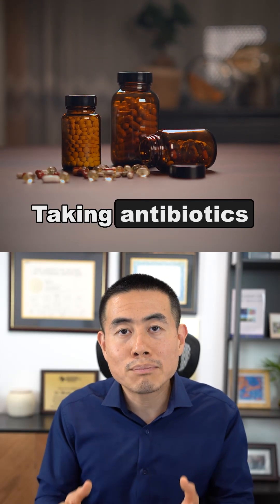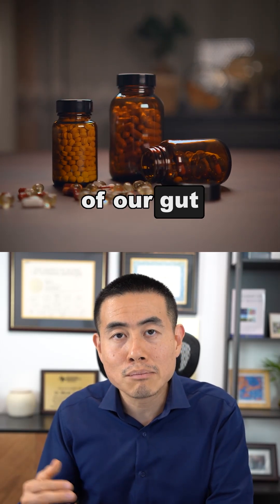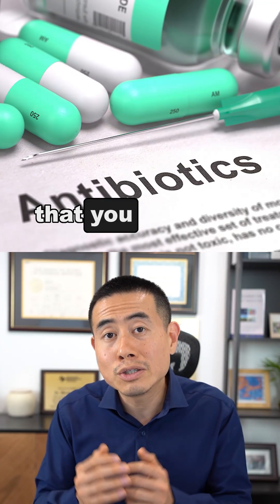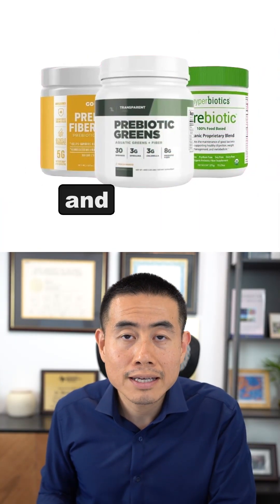Taking antibiotics can wipe out the diversity of our gut microbiome. So if you're taking antibiotics, it's really important that you consider taking probiotics and prebiotics as well to help replenish your gut health and your gut microbes.